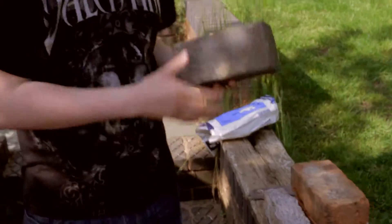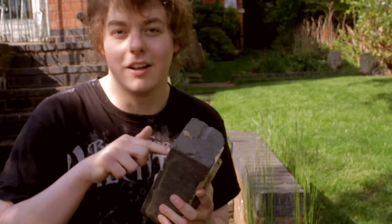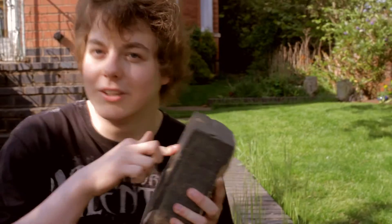Ow. And then some bricks are soft. Doesn't make a noise when I tap it.